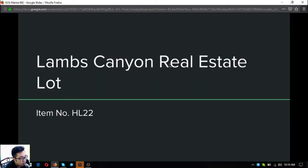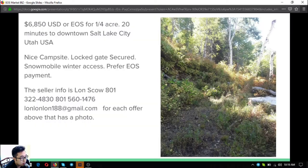The next item is a real estate lot — a Lambs Canyon real estate lot. It costs $6,850 US dollars. It's one-fourth acre, just 20 minutes to downtown Salt Lake City, Utah. It's a nice campsite with a locked gate, secured, and has snowmobile winter access. The owner prefers EOS for this as well.